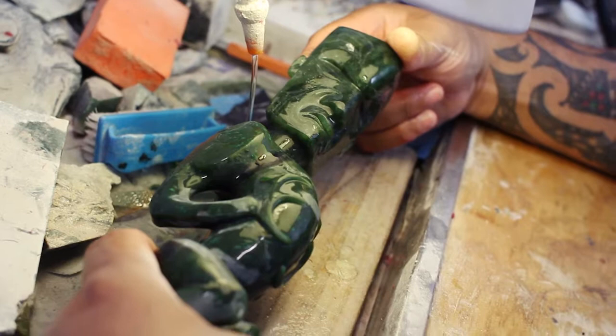Depending on that person, that atua, or that god — depending on who it is — will dictate the sort of end meaning of what the piece is. With this one, I haven't yet reached the stage of naming a figurative piece. But this piece actually goes on to a canoe, a toad-upper — a stern form, the back section of the canoe.